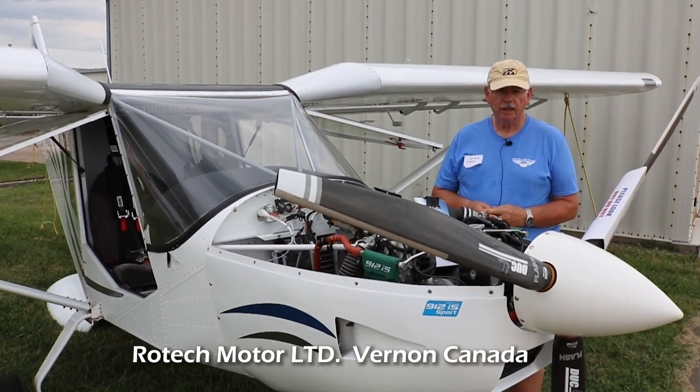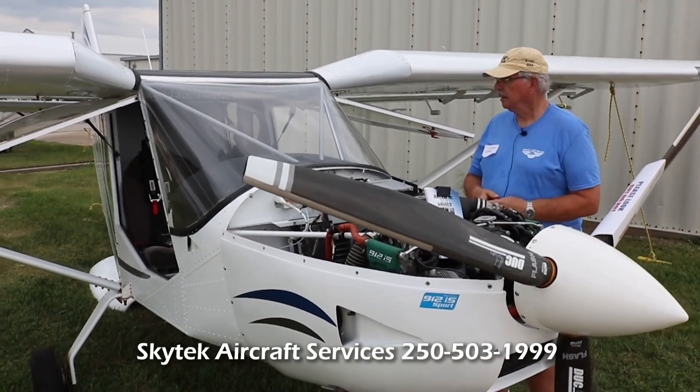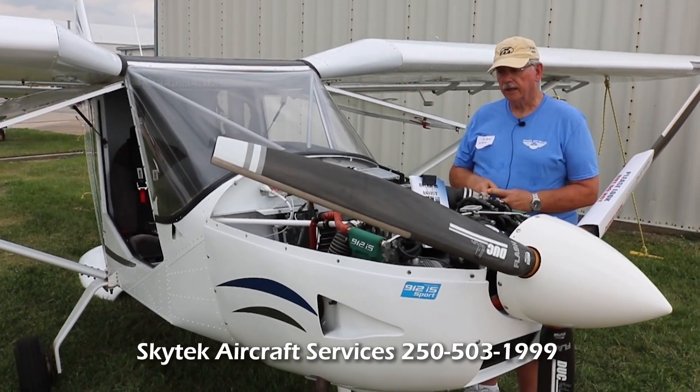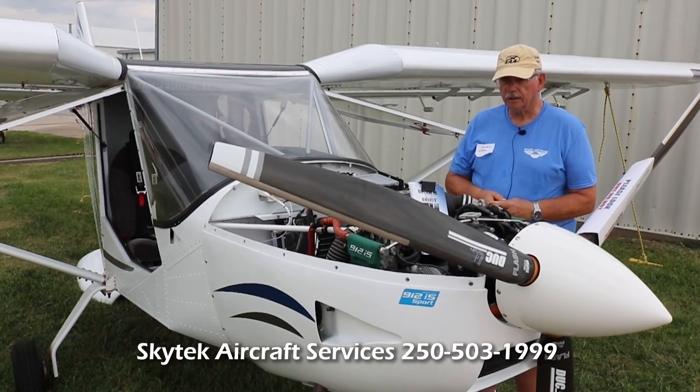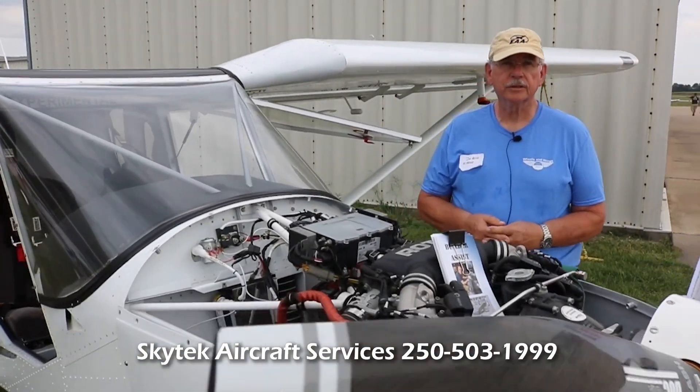They did a lot of engineering. I've got what they call a header tank in the back. The wing fuel tanks individually feed into the header tank. The header tank then feeds into the rest of the fuel system. All of that design is by Skytech.